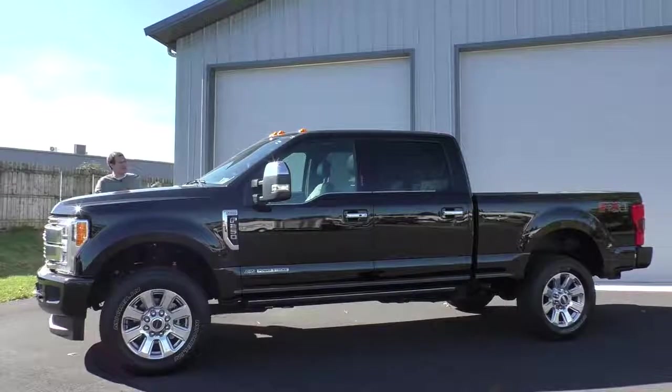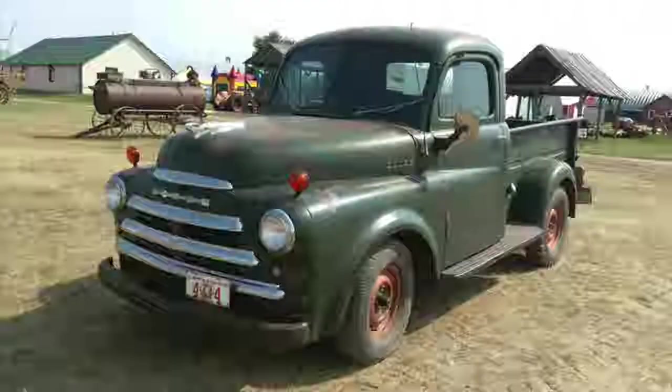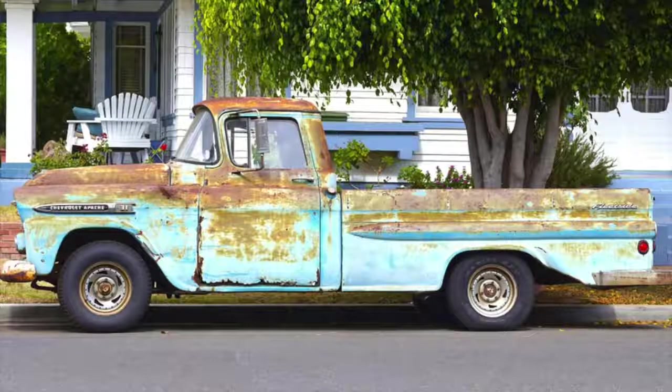First, a little history. Back in the 1950s and 1960s, pickup trucks were little more than bare-bones work vehicles designed for farmers to haul chickens to the market.